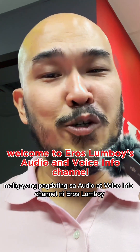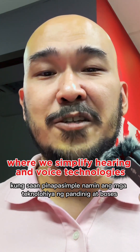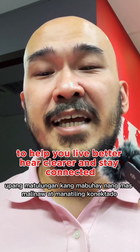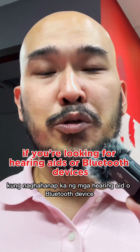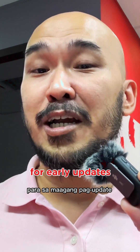Welcome to Eroslom Boy's audio and voice info channel, where we simplify hearing and voice technologies to help you live better, hear clearer, and stay connected. Quick reminder: if you're looking for hearing aids or Bluetooth devices, please hit that subscribe button and notification bell for early updates.